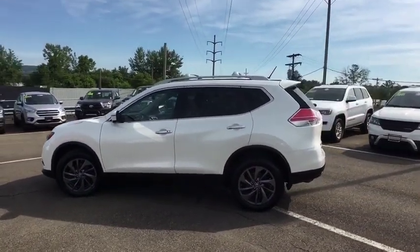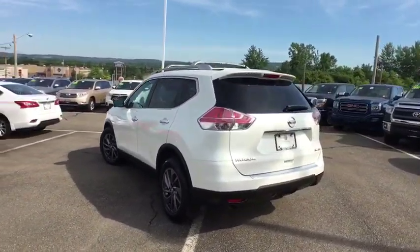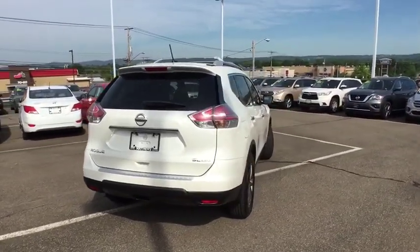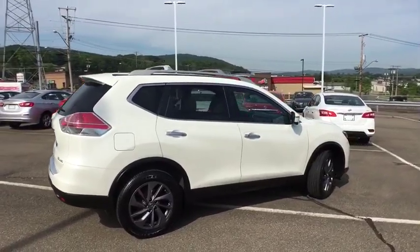This vehicle has less than 75,000 miles. Here are some of this vehicle's great options: LED headlights, splash guards. Searching for a dependable vehicle that looks great too? You've found it, so stop in today.